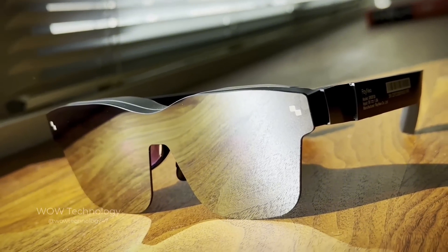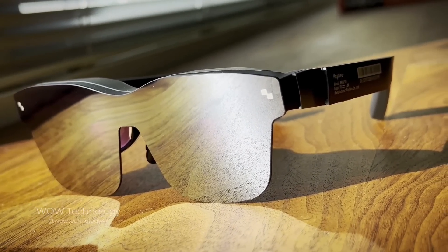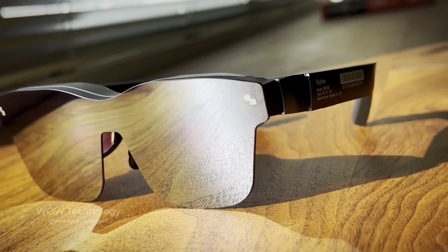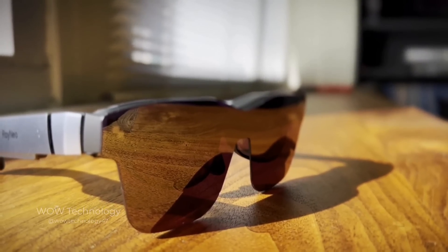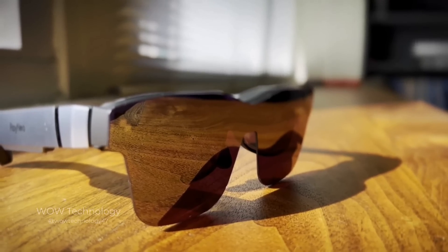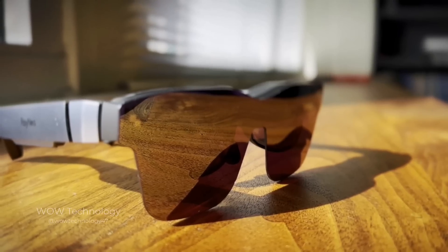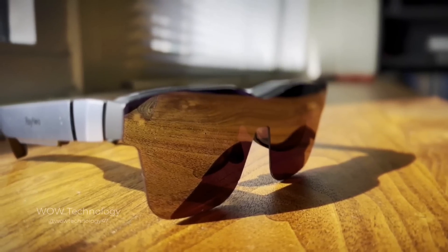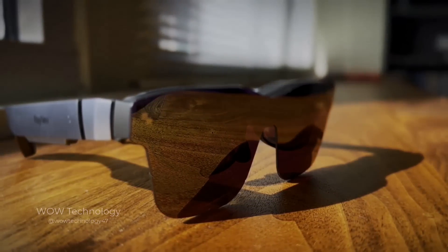Now I bet you're wondering how much the Rayneo Air 2s cost. It's hard to give an exact number because Rayneo is consistently offering great deals on their products. With that said, this headset is the most affordable option among all other AR glasses with these features. At this point in time, this headset is well under $400, which is an amazing deal for a piece of tech like this. If you'd like to learn more about the Rayneo Air 2s, check out the link below. Thanks for watching — we'll see you next time!